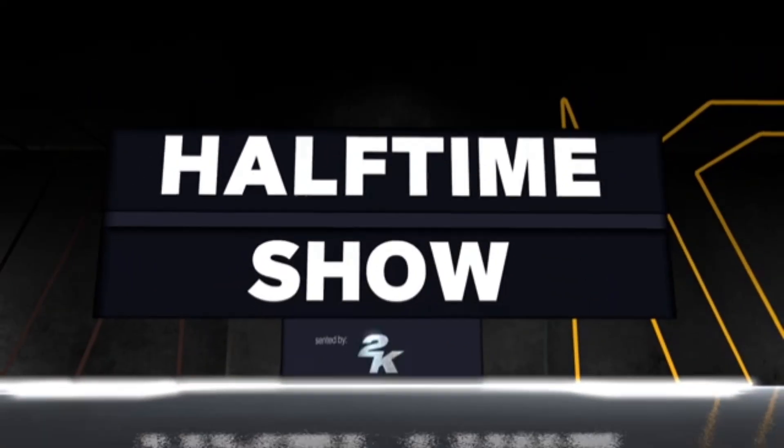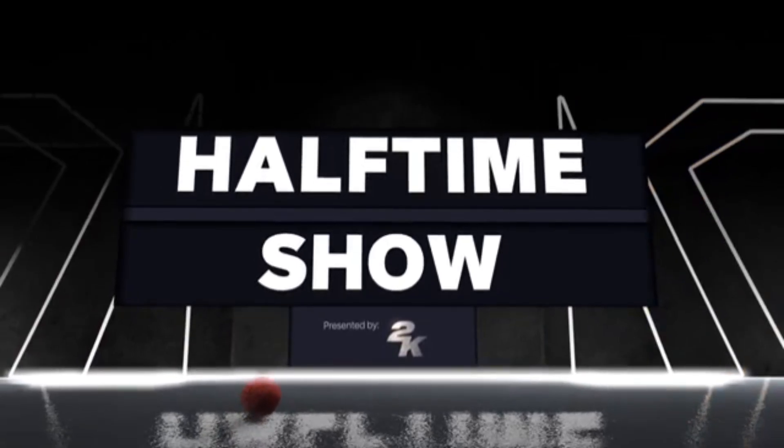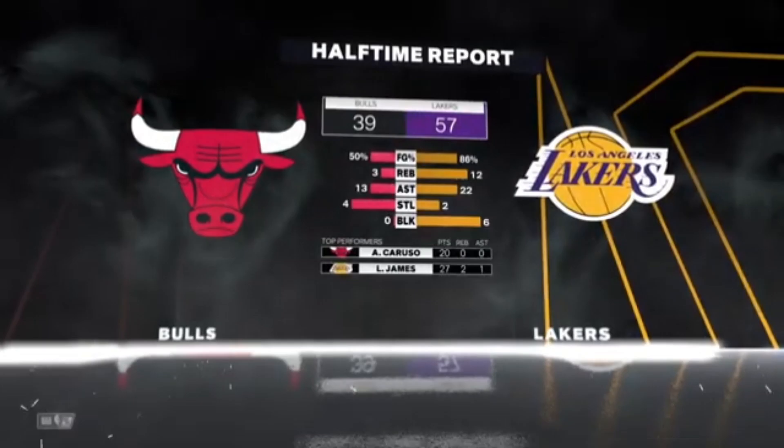57 — the Bulls. It's the 2K Sports Halftime Show. Boy, a lot of energy in this. LeBron James had it going in the first quarter — he had 27 points, two rebounds and three assists.